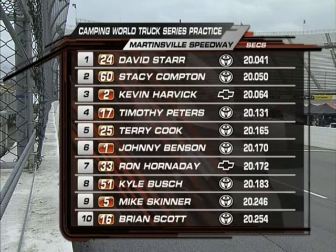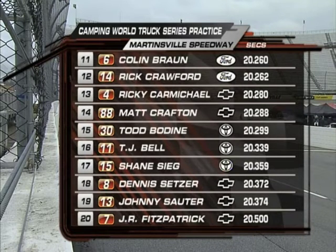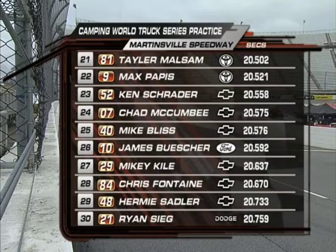Looking at our practice times: David Starr was the fastest, and that happened very late — on lap 33 for him — picking up speed late in the practice session. We see a lot of Toyotas up there in the top 10. Got a Chevrolet of Kevin Harvick and Ron Hornaday as teammates. Colin Brown and that Ford in 11th, Rick Crawford right behind him. Rick Crawford has been to victory lane here before.